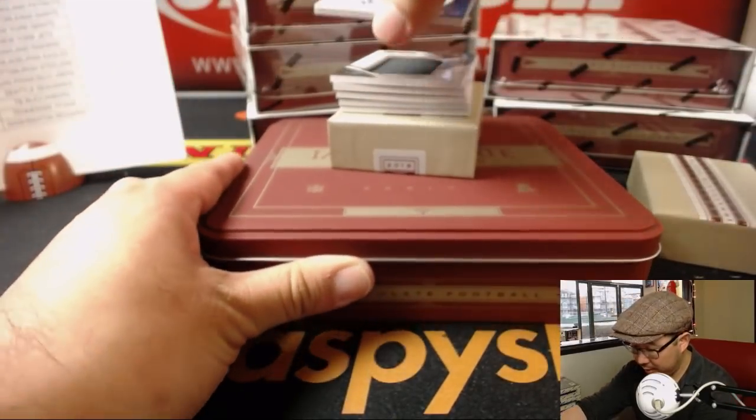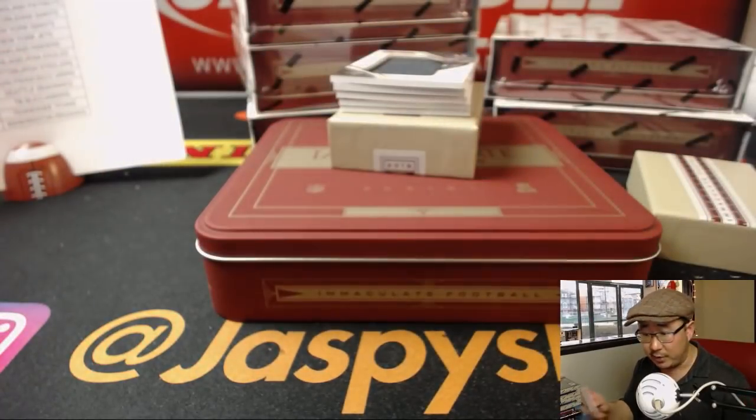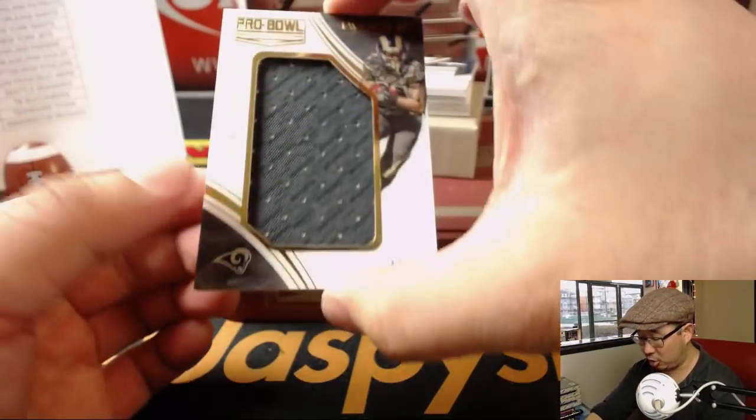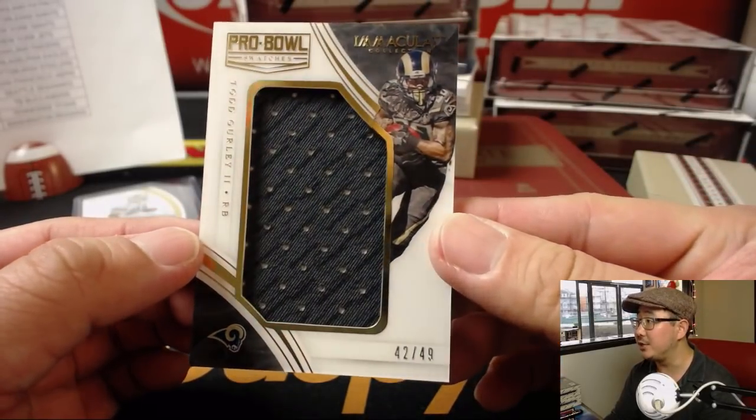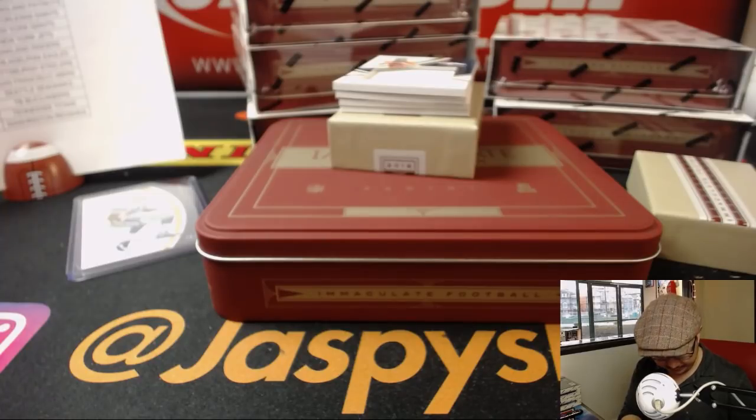We're going to start off with Emmitt Smith, 79 out of 99 for the Dallas Cowboys — that'll go to Kevin Smith. Todd Gurley, Pro Bowl swatches, 42 out of 49 for the Los Angeles Rams — Daniel Patera with that Pro Bowl relic.